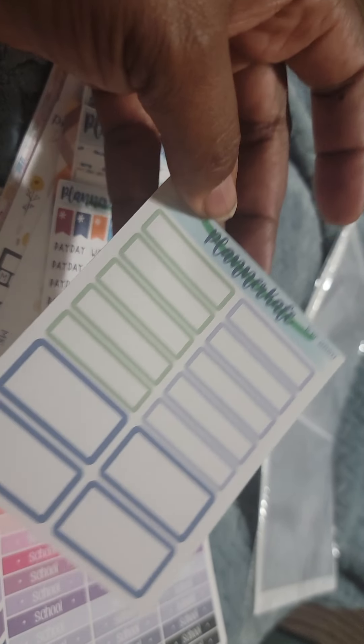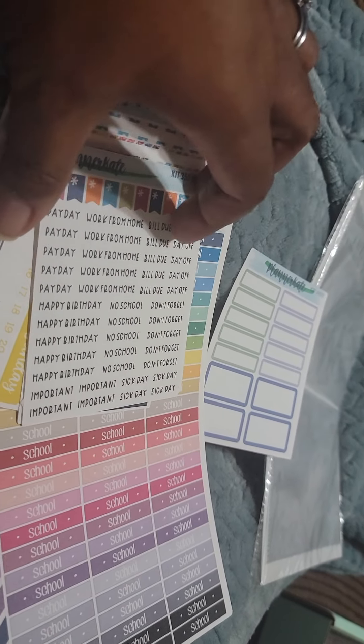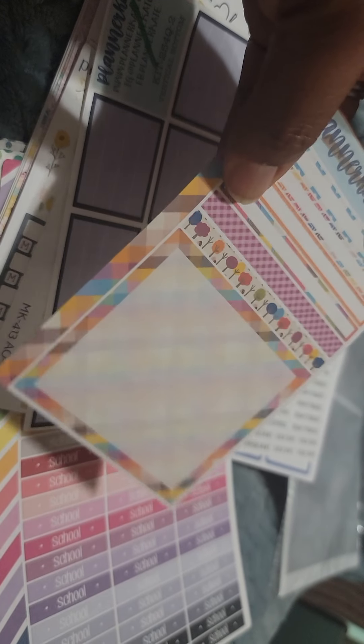Then these are the misfit stickers that I got. I was trying to figure out what the line was for — I guess that's the line for misfit. I got these half boxes and quarter boxes. There are also small washi strips on the side and a big label here.